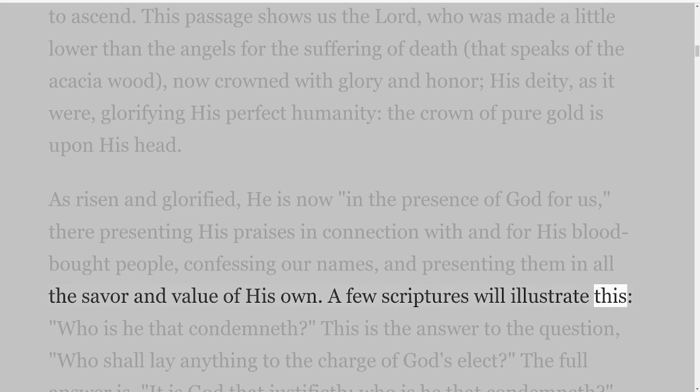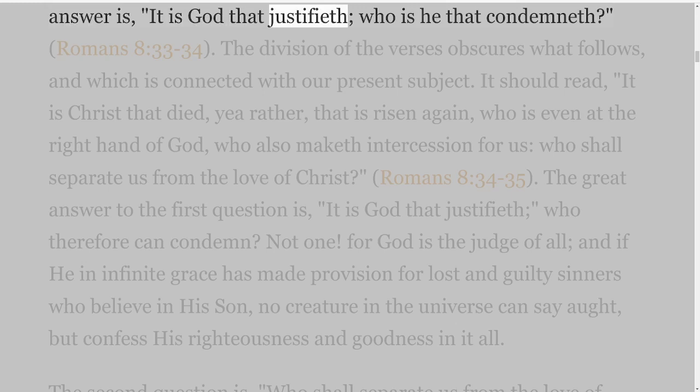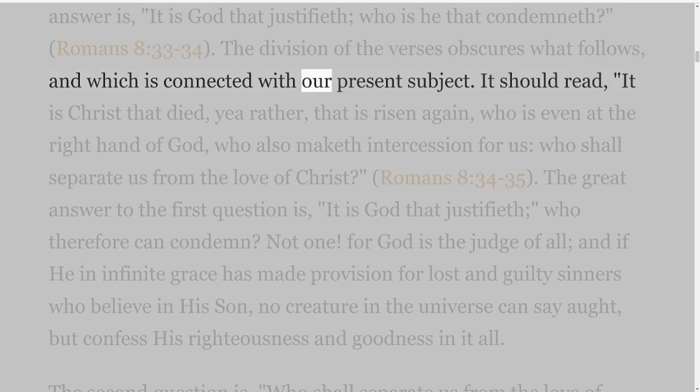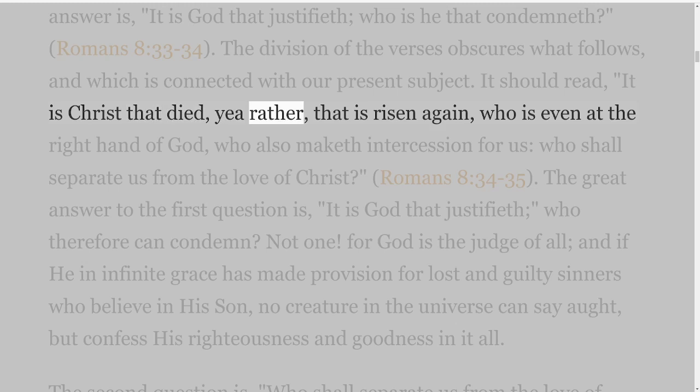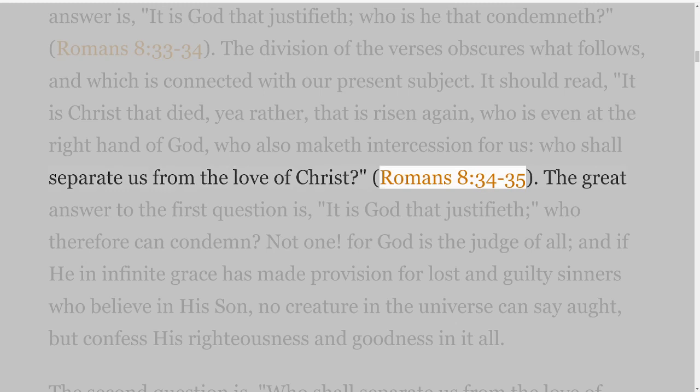A few scriptures will illustrate this. 'Who is He that condemneth?' — this is the answer to the question, 'Who shall lay anything to the charge of God's elect?' The full answer is, 'It is God that justifieth, who is He that condemneth?' Romans 8 verses 33-34. The division of the verses obscures what follows and which is connected with our present subject. It should read: 'It is Christ that died, yea rather, that is risen again, who is even at the right hand of God, who also maketh intercession for us. Who shall separate us from the love of Christ?' Romans 8 verses 34-35.